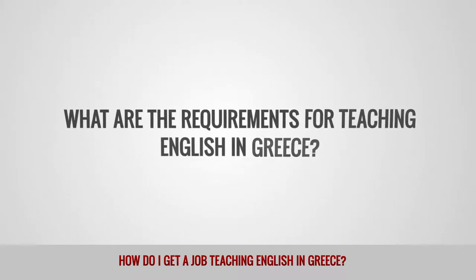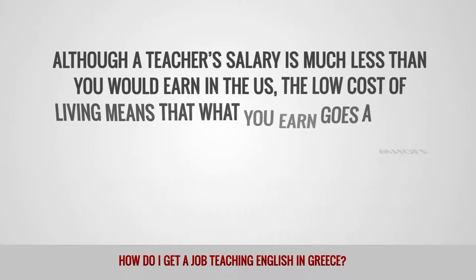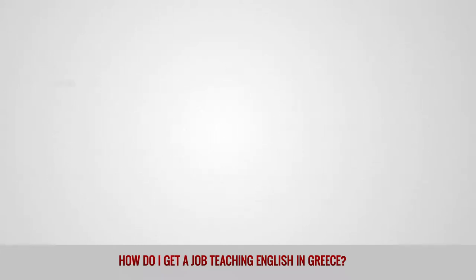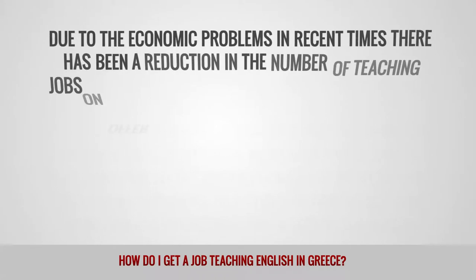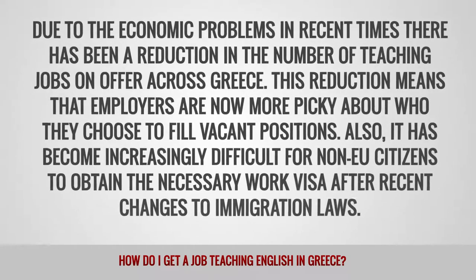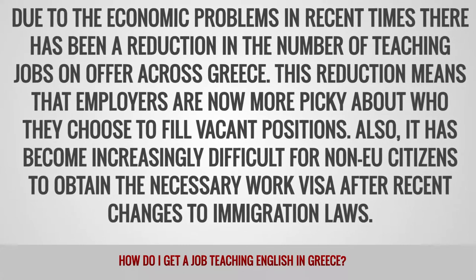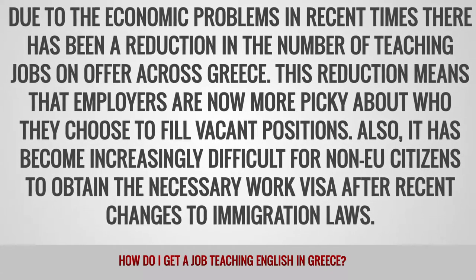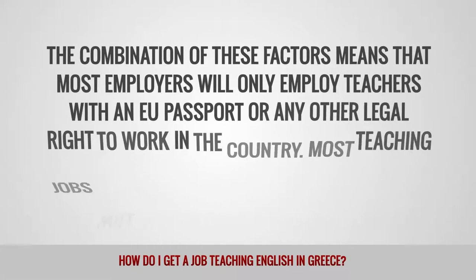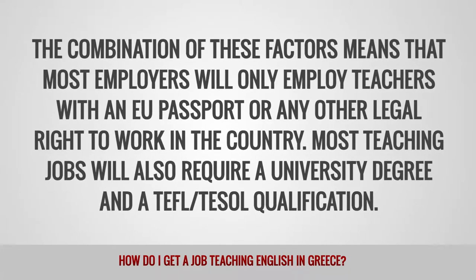What are the requirements for teaching English in Greece? Due to the economic problems in recent times there has been a reduction in the number of teaching jobs on offer across Greece. This reduction means that employers are now more picky about who they choose to fill vacant positions. Also, it has become increasingly difficult for non-EU citizens to obtain the necessary work visa after recent changes to immigration laws. The combination of these factors means that most employers will only employ teachers with an EU passport or any other legal right to work in the country.